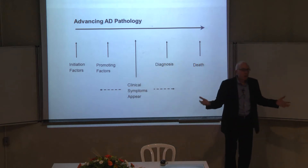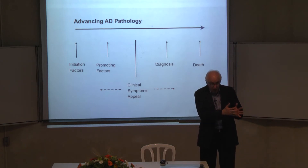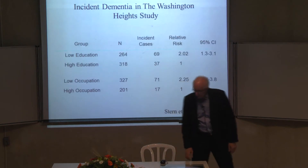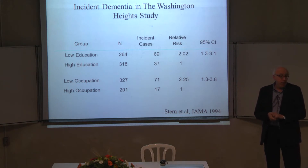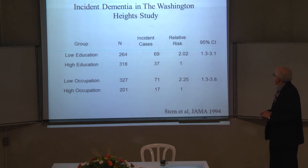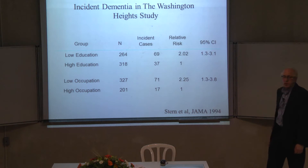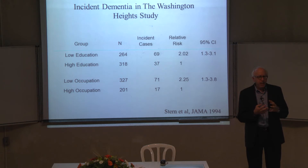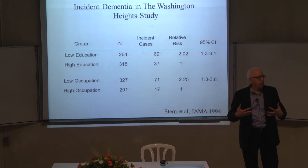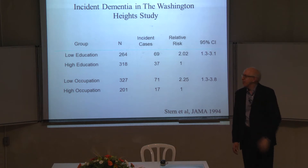In this study, we followed cognitively normal elders over time and looked to see what happened. We found that people with lower educational attainment — less than eight years — had twice the risk of developing Alzheimer's disease over four years. People with lower occupational attainment also had twice the risk. We thought there must be something that comes from educational or occupational exposure that gives people the tools to cope with this brain change and allows them to put off the onset of the disease.